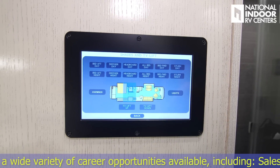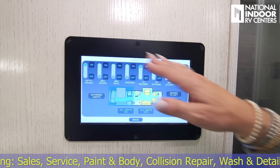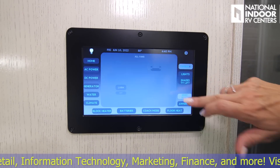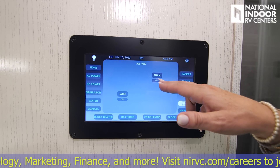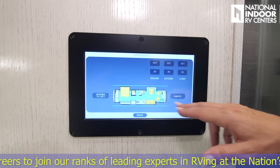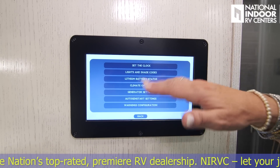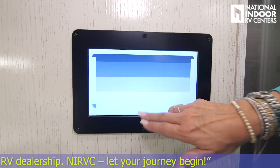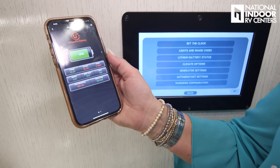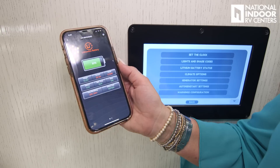From the camera tab you can flip through all your cameras — great if you hear a noise outside. The lights tab lets you turn on and off all sections of interior and exterior lights. You also have shades, TV lift, and shade controls all accessible here. The settings menu lets you set the clock, generator settings, and more — all very easy to navigate.